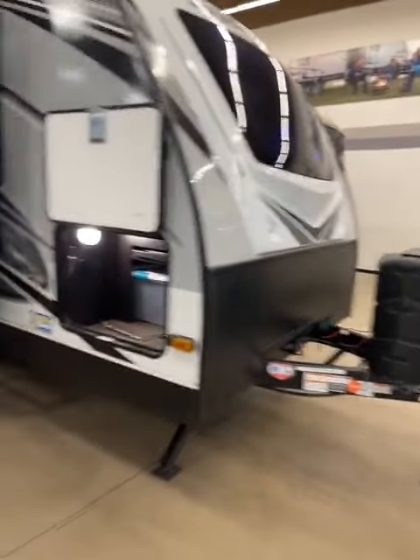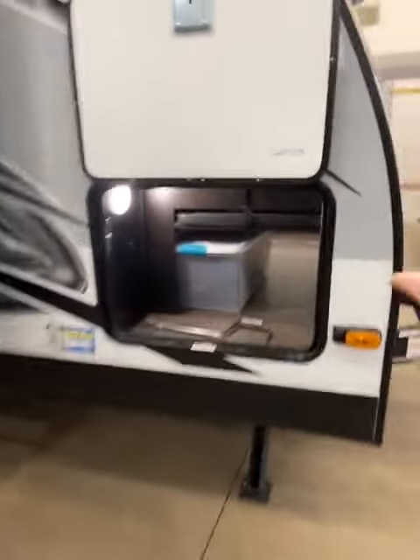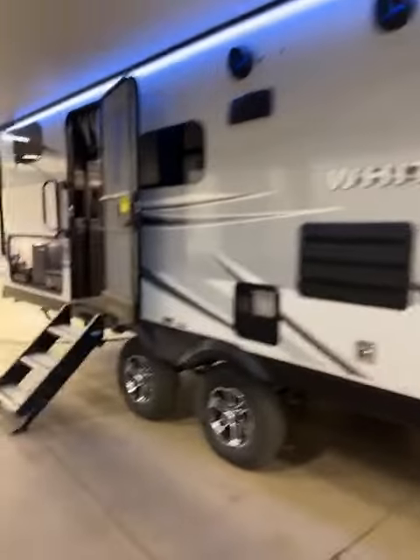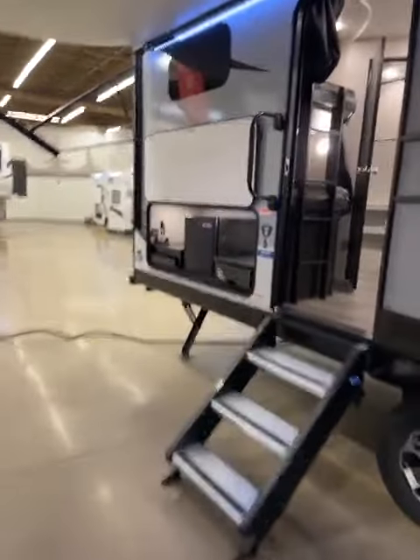So I'm going to tell you, it's not the power jack, it's not the front window, it's not the storage area with the table that you can take out, and it's not even the two doors, or the outdoor speakers, or the outdoor kitchen, or the ladder on the back, or the solid steps here in the front.